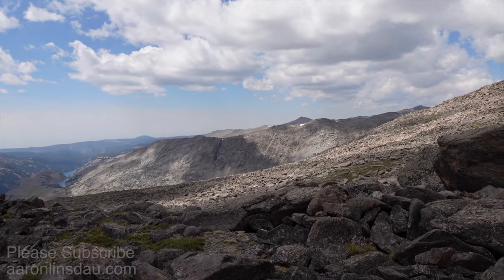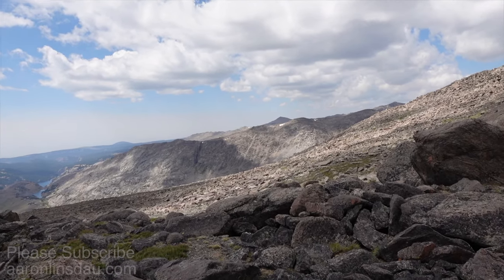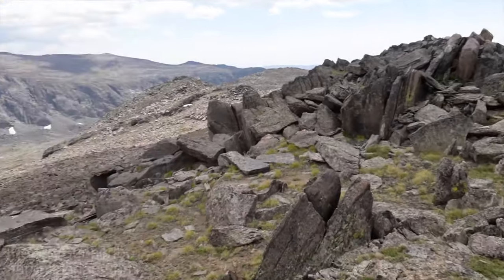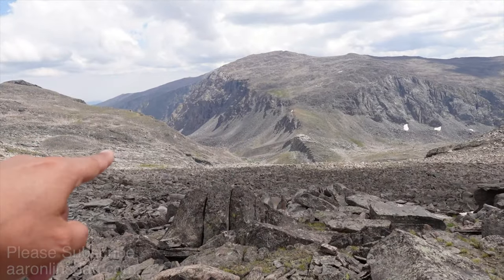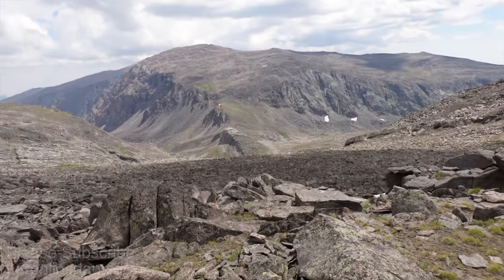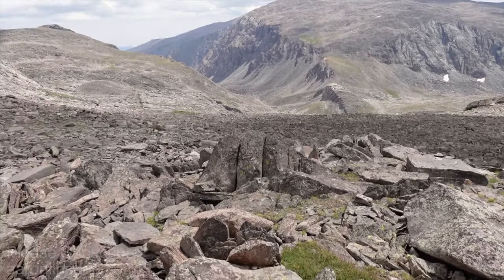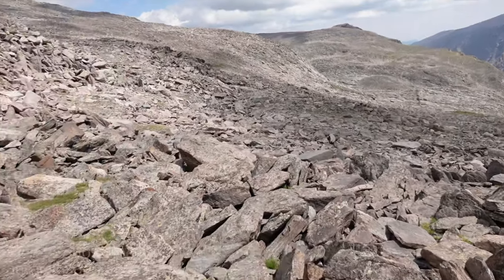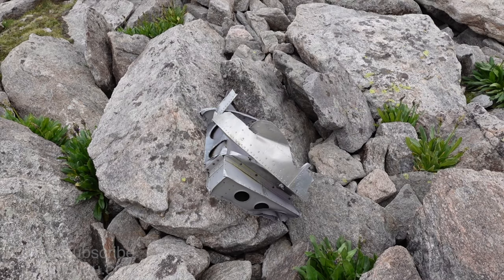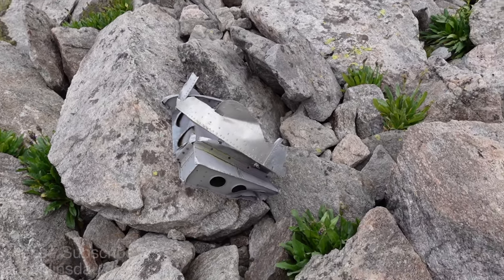Spectacular view of the Bighorns and Cloud Peak Wilderness — looking way north here, turning around. The lake is totally invisible below. Lake Florence is back there — my route's back that way. It's been a bit of a haul. I see another piece of debris up here.